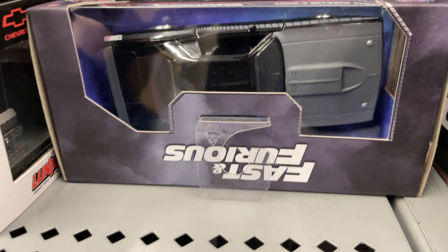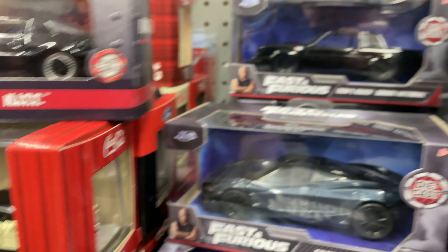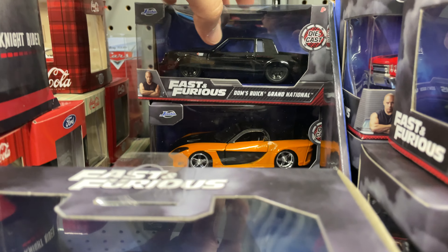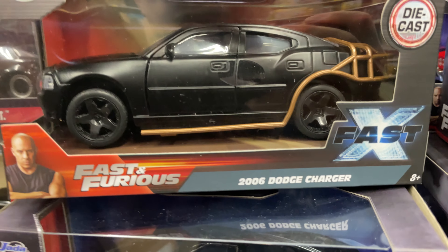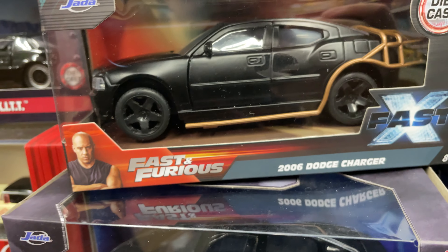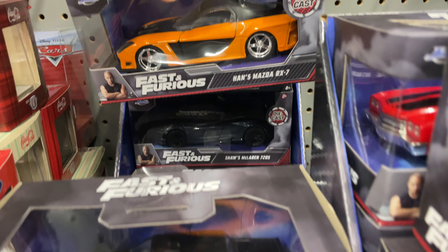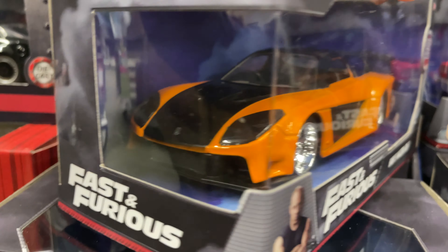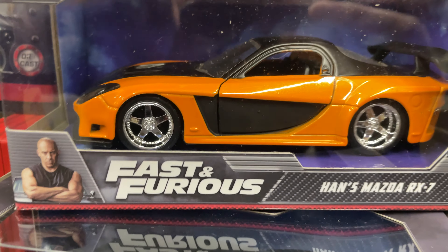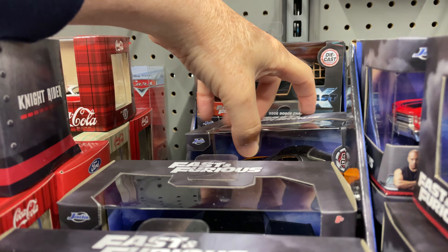Grand National. The kick car. There's the Dodge Charger in black. The Mazda RX-7 — I did buy this one already, that's why I wasn't really paying attention to it. I got this one the other day — haven't opened it yet. Dino opened that one but I just haven't gotten around to it.